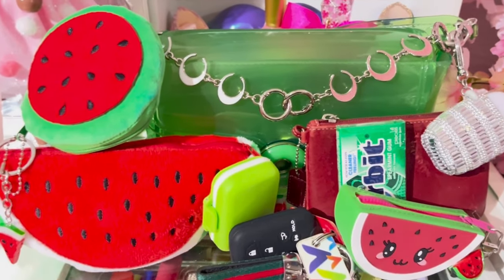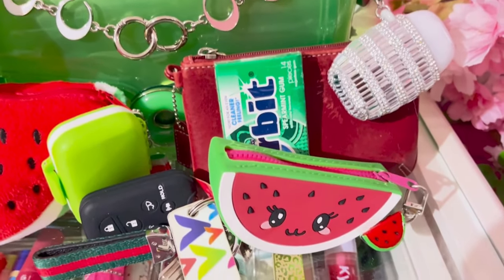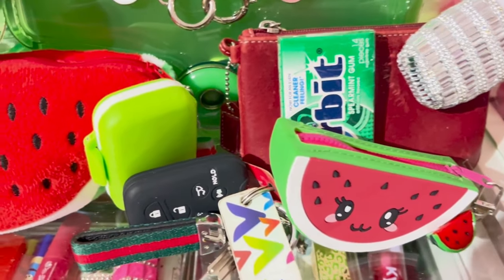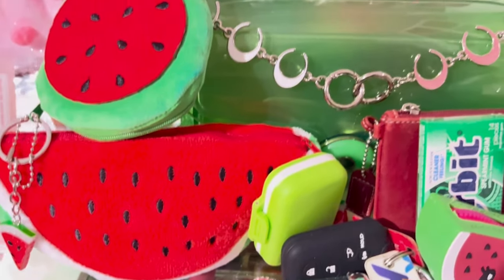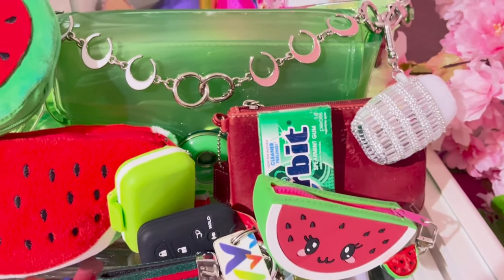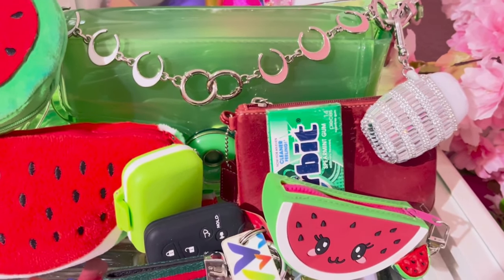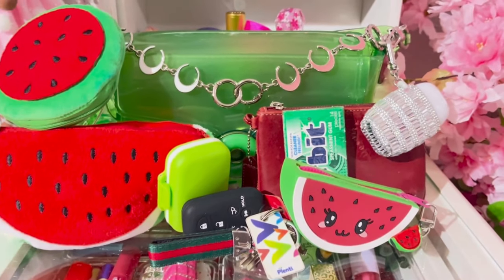Alright, so you guys, this is the setup. I hope you enjoyed the 'what's in my bag.' Like, comment, and subscribe — thanks for watching, have a good one!